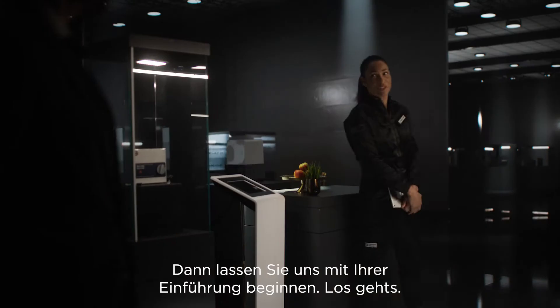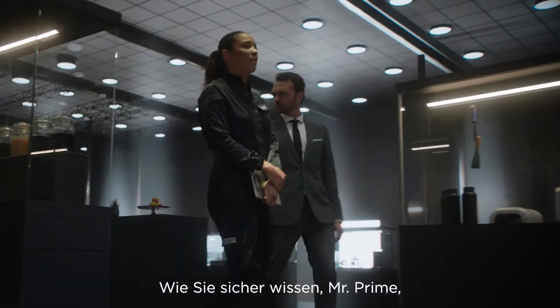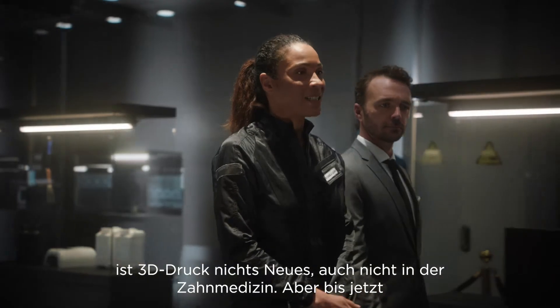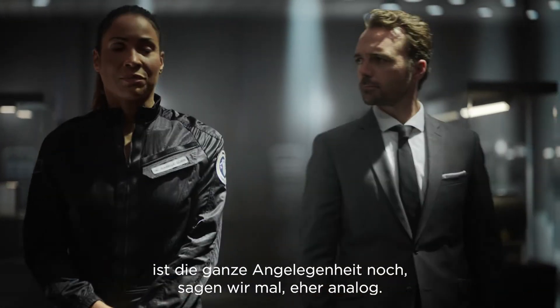Let's get on with your brief, shall we? As I'm sure you're aware, Mr. Prime, 3D printing is nothing new, even in dentistry. But until now, the whole business has been somewhat, let's say, analog.